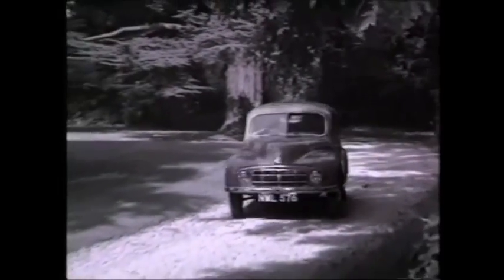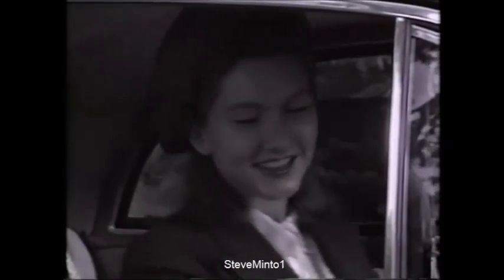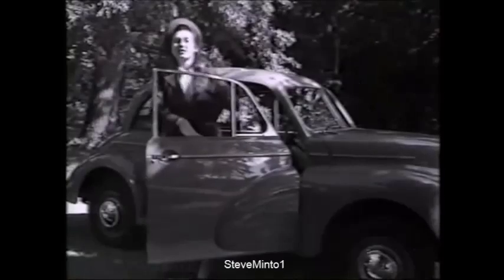It's new for 1948, the exciting new Morris. This Minor is an ideal car for the modern woman. There's a spacious interior behind those flowing lines, and plenty of room for all those bits and bobs, too.